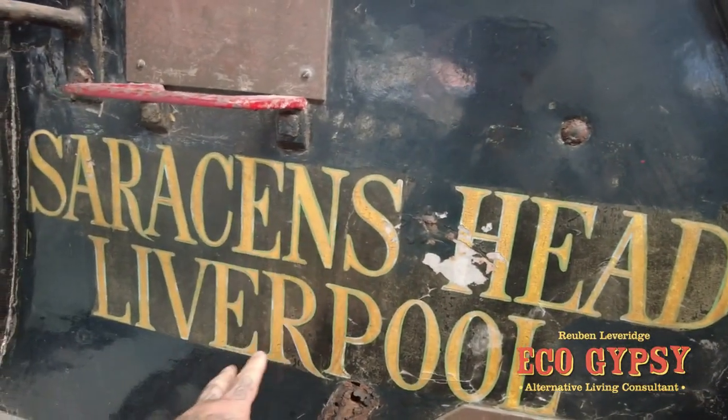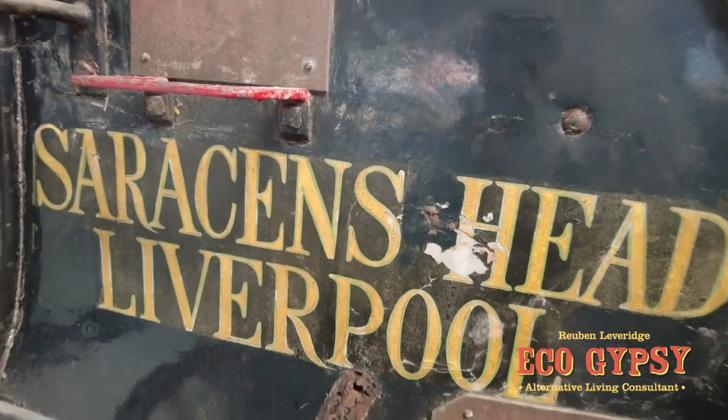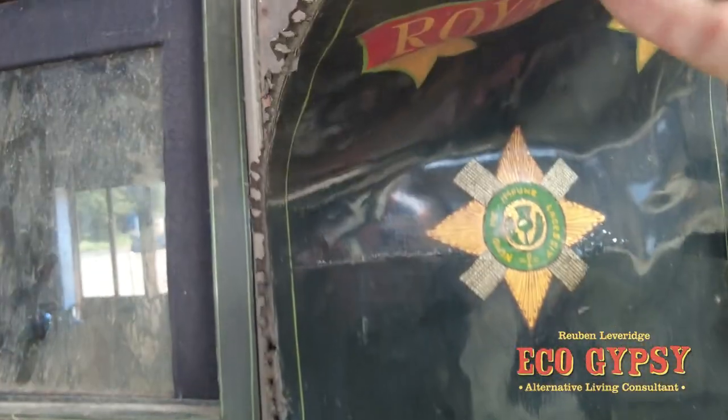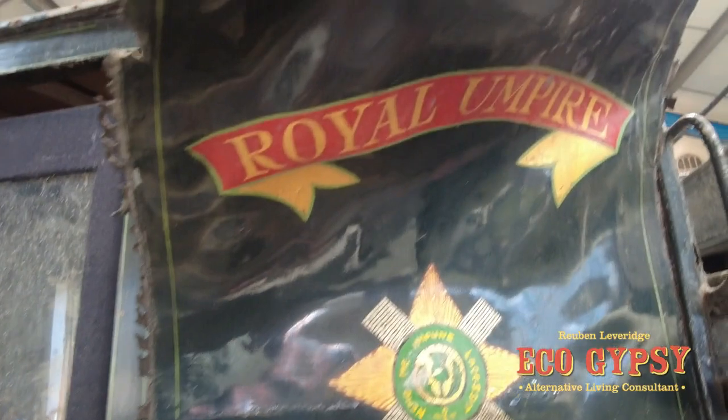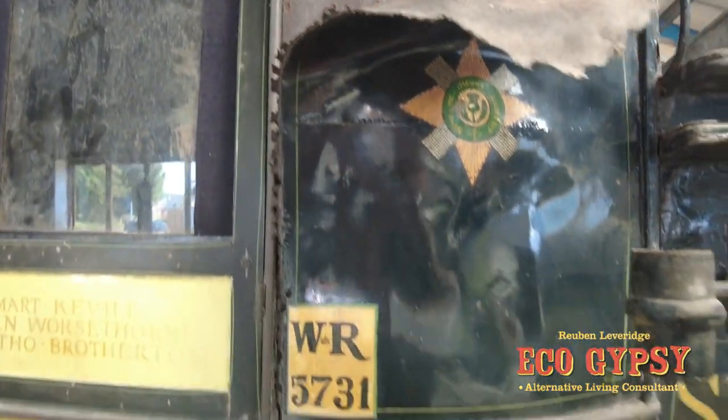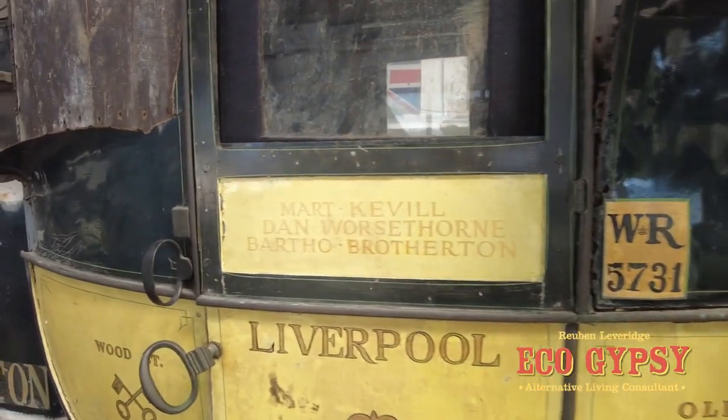On the sides here, all this sign writing seems to be on leather over the wood. You can see here where this bit has peeled off a bit. So originally it was for the mail and then got turned into a stagecoach.